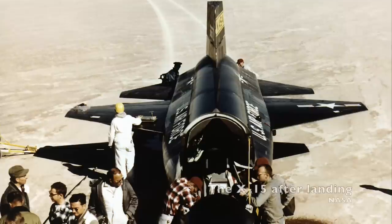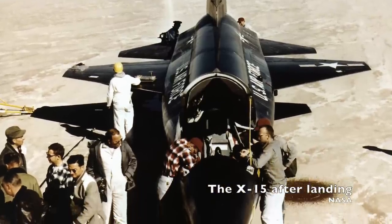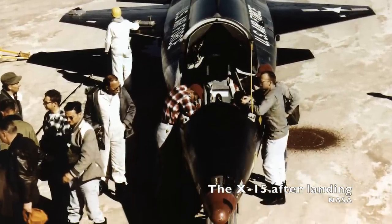But problems cropped up when the plane went hypersonic — that's speeds in excess of Mach 5, or five times the speed of sound. The wing leading edges distorted and the skin buckled. Covering troublesome areas helped, but if it was going to hit Mach 7, it would need a different level of heat protection.